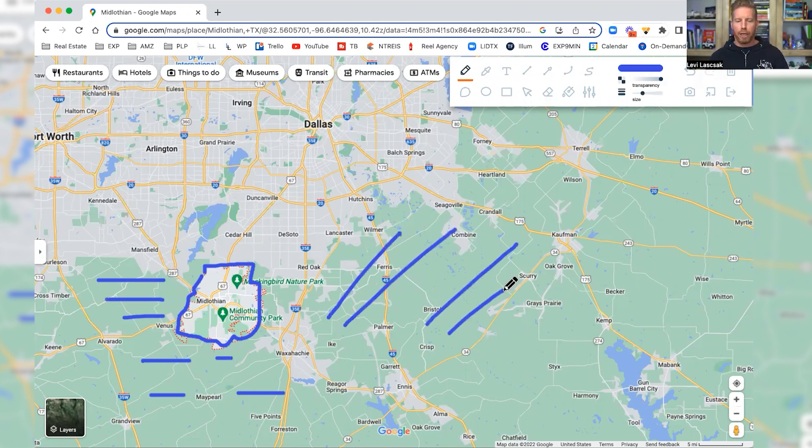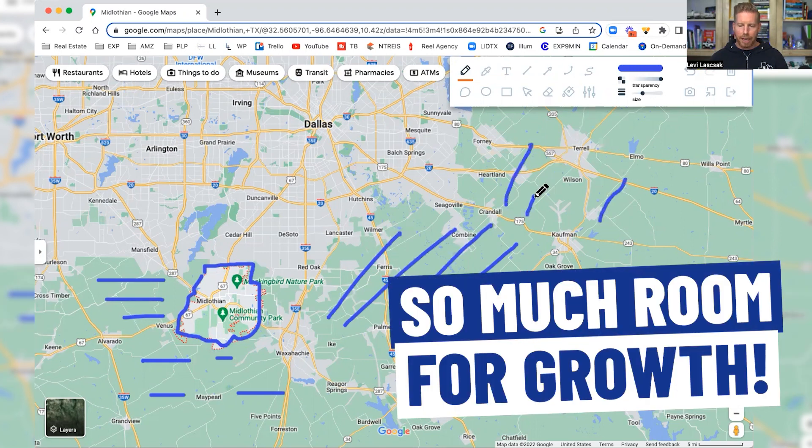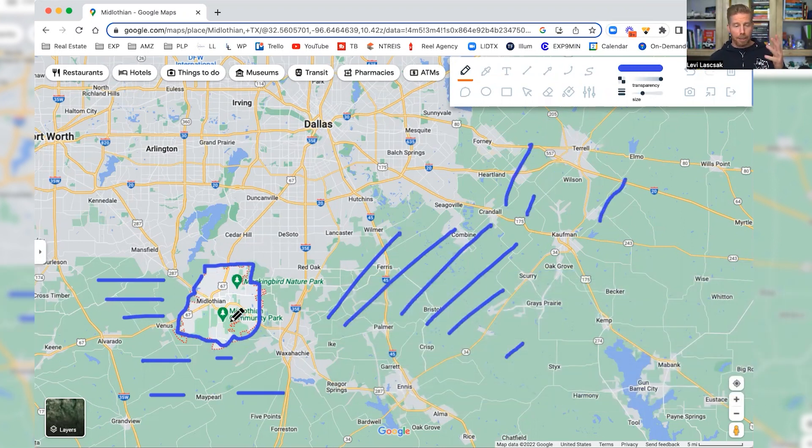That's why I believe home prices will continually be in check as far as not a tremendous amount of fluctuation, which you may see over the next few months or even the next year, because there's so much room for growth outside of Dallas. People are willing to come down to somewhere like Midlothian and buy a home for $100,000 less — and you're only about 25 miles away.